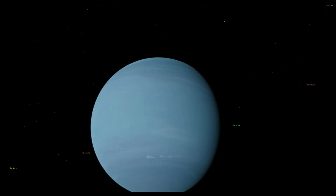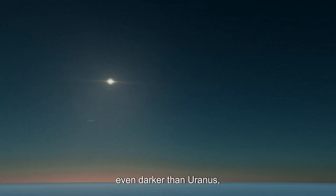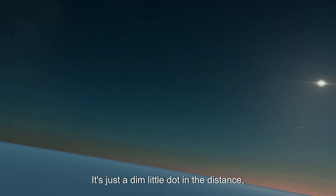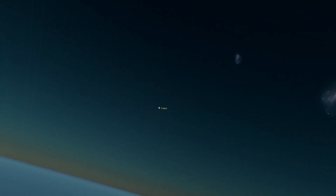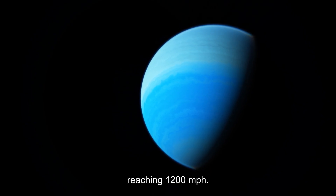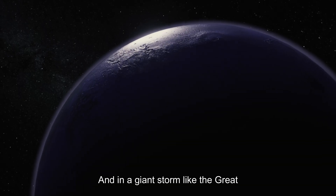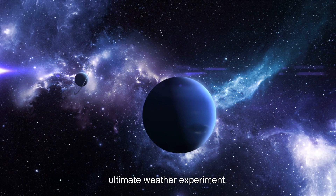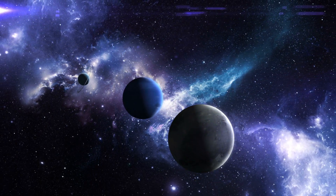Next stop: Neptune, officially the furthest planet in the solar system. Its sky is a stunning deep blue — even darker than Uranus — thanks to even more methane in the atmosphere. The sun is just a dim little dot in the distance, barely bright enough to identify as a star. Neptune is also home to the fastest winds in the solar system, reaching 1,200 miles per hour — faster than a fighter jet — and giant storms like the Great Dark Spot make it the solar system's ultimate weather experiment.